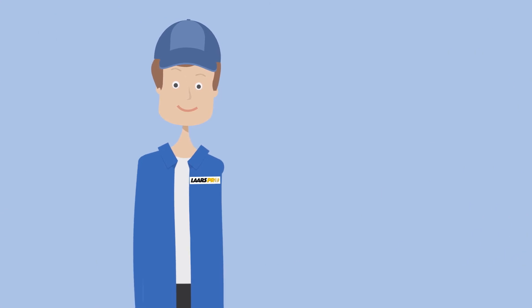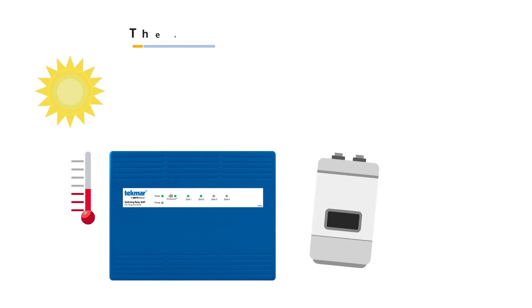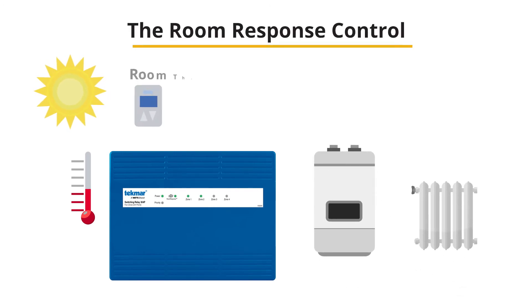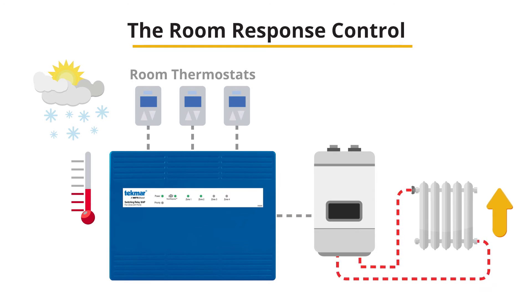Good news — there's a better solution to see how much heat your house needs. We use a control called the Room Response Control that works with your current room thermostats. The Room Response Control will send a message to your boiler telling it how much heat is required, and will then make adjustments to the burner flame to reach the perfect temperature. This maximizes energy savings without sacrificing comfort. Without a control like this, your boiler is working blindfolded.